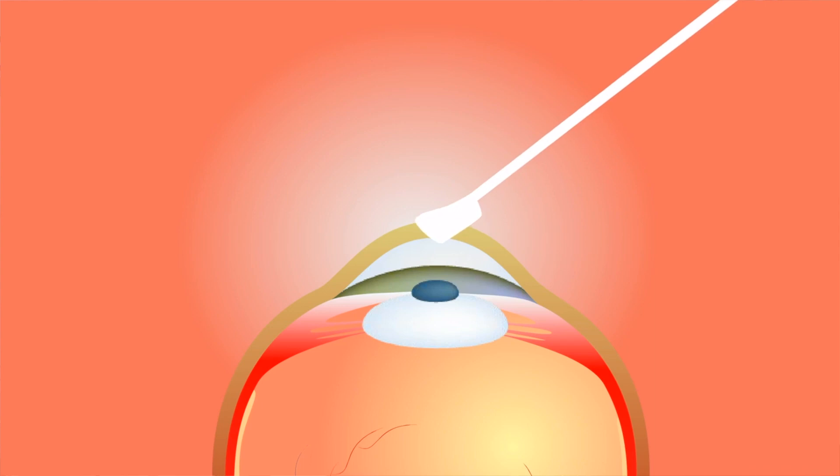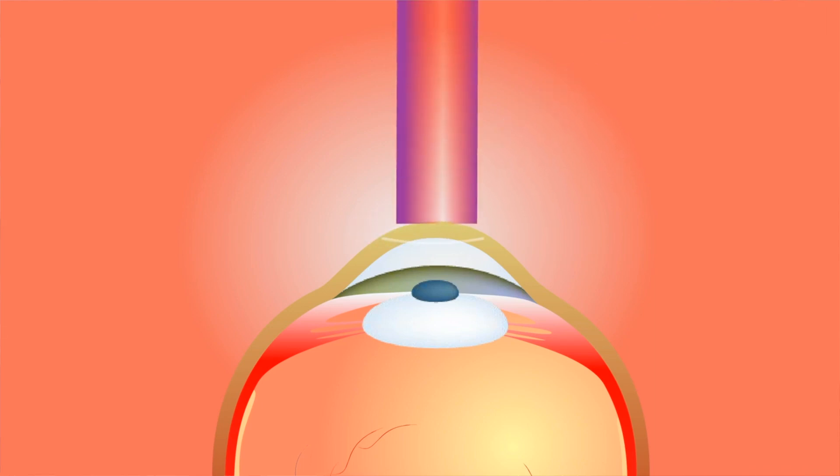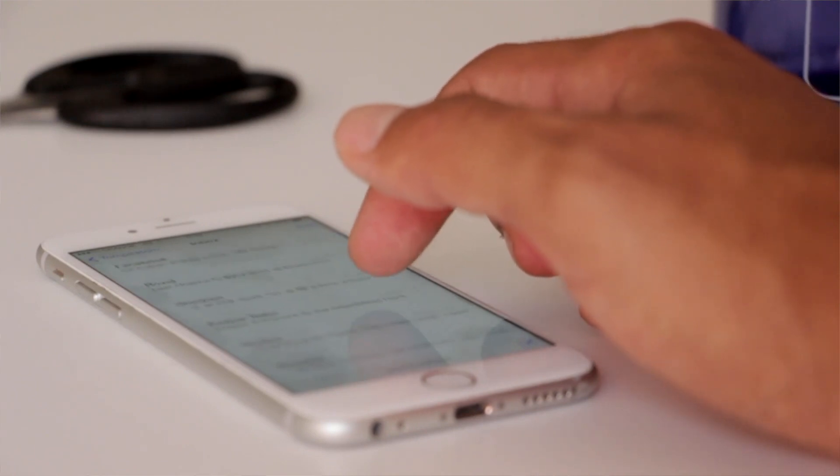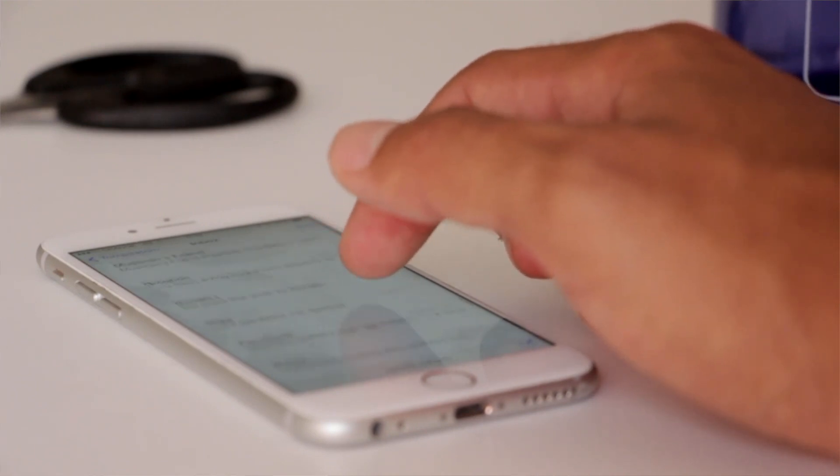Laser fragmentation softens the lens and can reduce certain risks and healing time by reducing the energy needed to remove your cataract. Laser incisions for managing astigmatism and removing your cataract can help optimise your visual outcome because they are made with the highest levels of precision and accuracy.